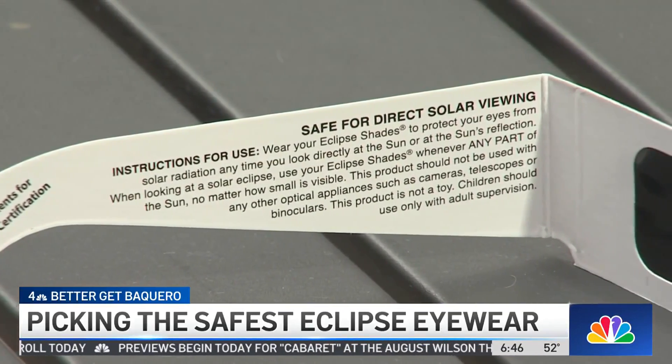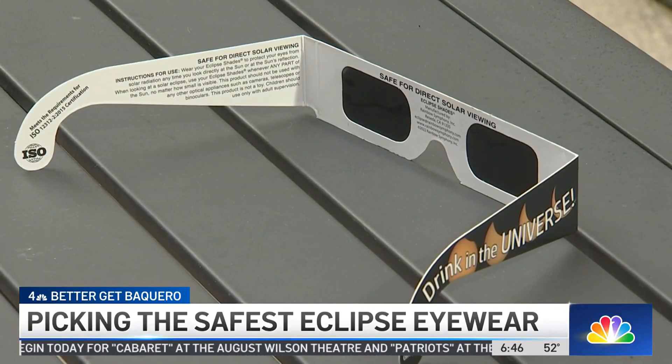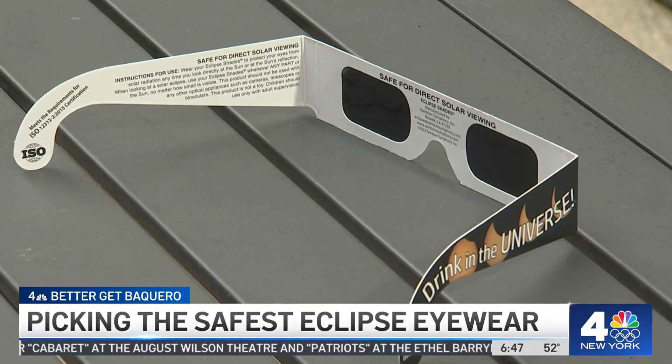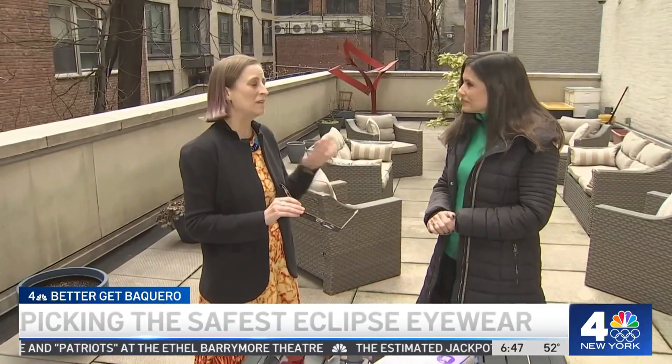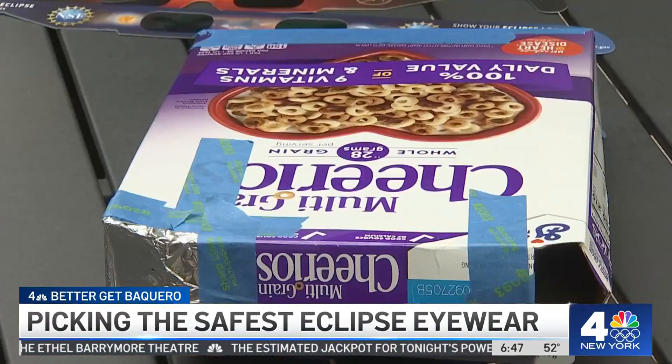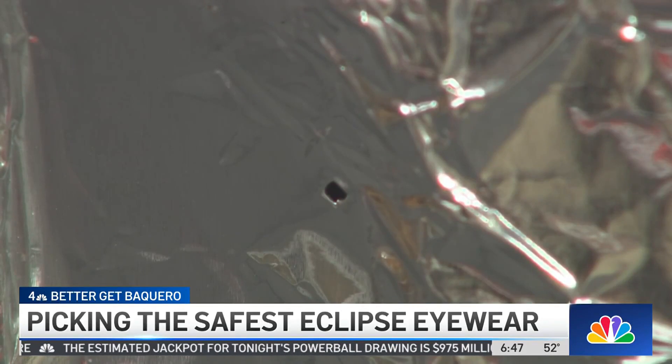She says the website AAS.org has a list of vetted vendors. You can look for the manufacturer on the back of your glasses, and check against the list on the AAS website to make sure that even if you buy them off Amazon, they're from a good brand.